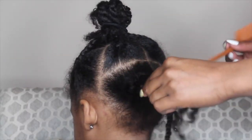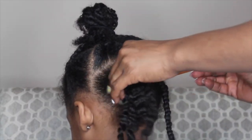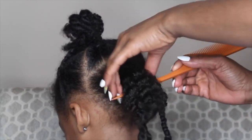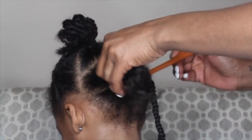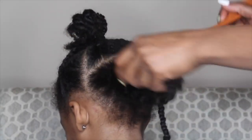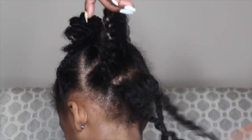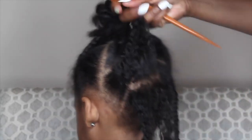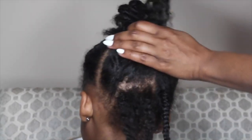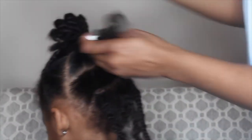My next hack is to do hairstyles such as cornrows and braids — any hairstyle that requires a lot of separating of the hair — on stretched, dried hair. Do all the prep hacks the day before and then do the styling the next day, so you can break up the task and there are no tears.